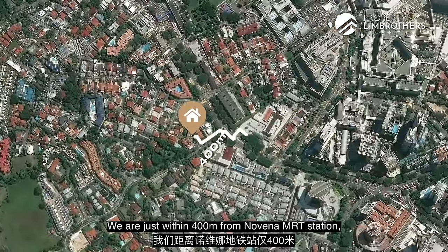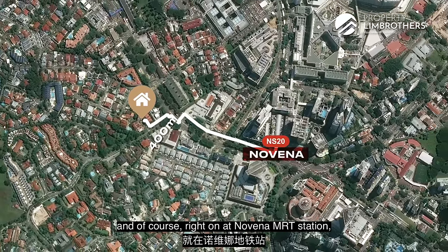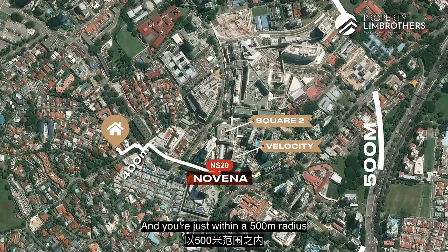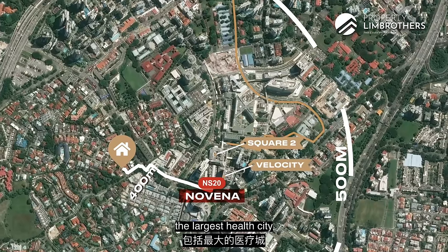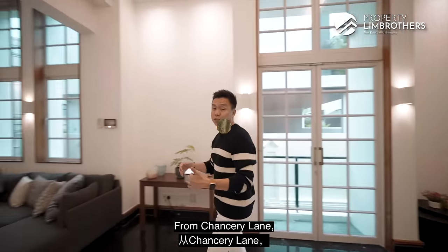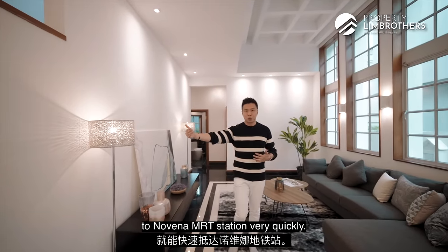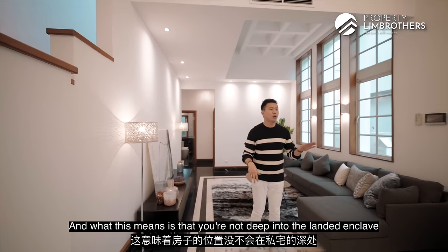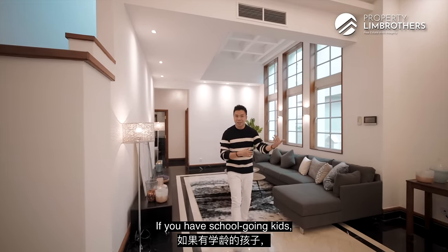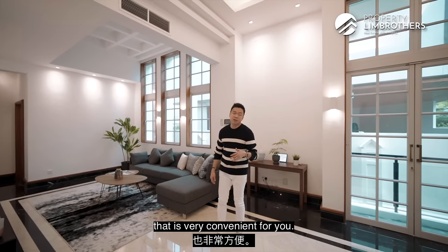We are just within 400 metres from Novena MRT Station. Right at Novena MRT, that's where Velocity and Square 2 are. You're also within a 500-metre radius of what will become the largest health city in the next five to ten years. From Chancery Lane, you just need to take a short walk to reach Novena MRT very quickly. This means you're not deep in the landed enclave — very convenient if you have school-going kids who want to take public transport to their universities or polytechnics.